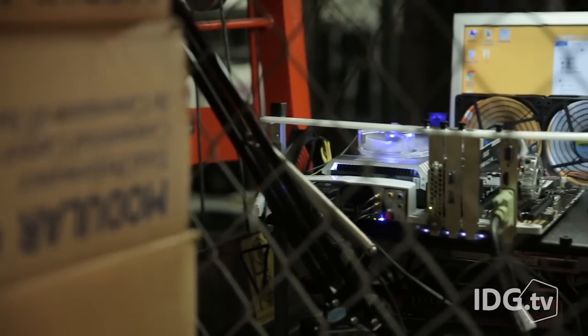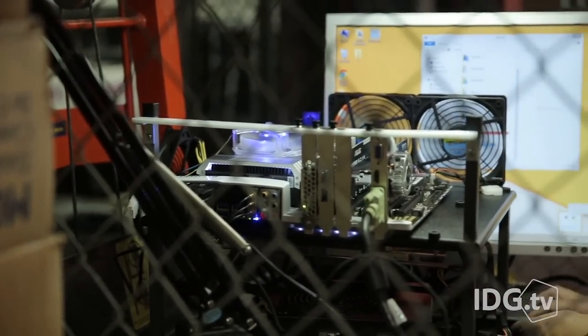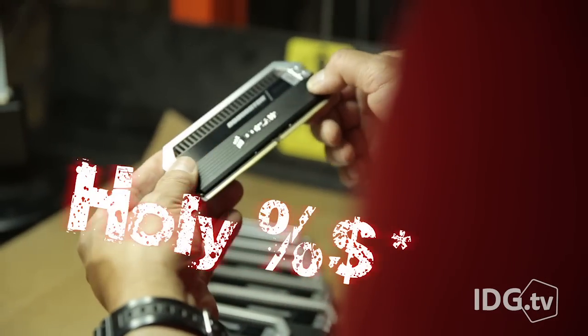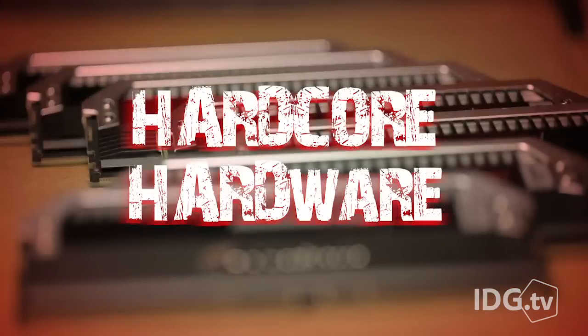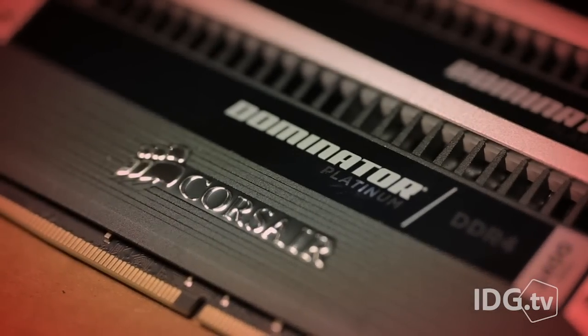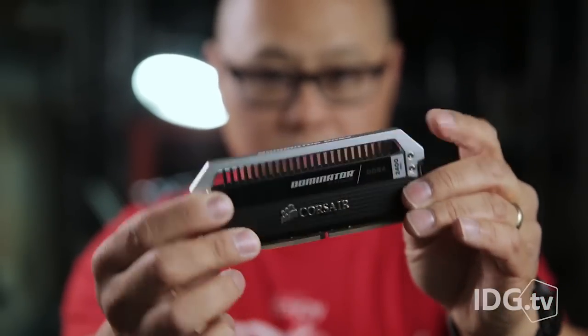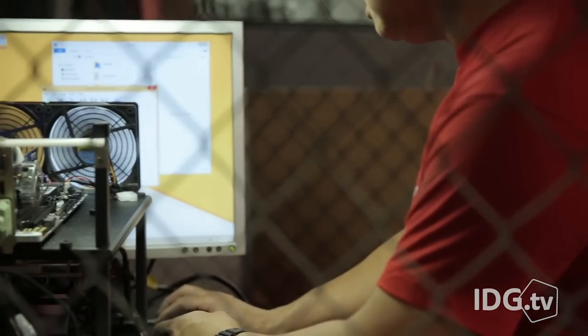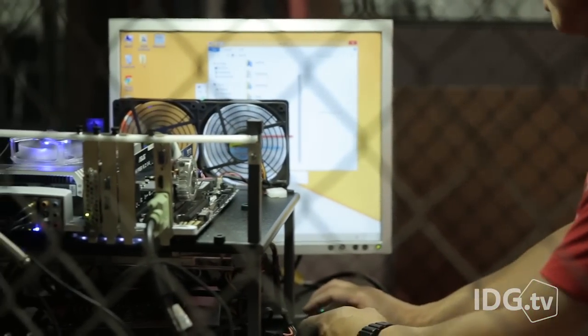There's only one thing better than a PC with 64 gigabytes of RAM, and that's one with 128 gigabytes of RAM. Yes, holy %$* — 128 gigabytes of RAM in a consumer PC at last. This is Corsair's latest Dominator Platinum RAM kit. It's made up of eight 16-gigabyte DDR4-2400 modules that finally let consumers break the 64-gigabyte barrier.